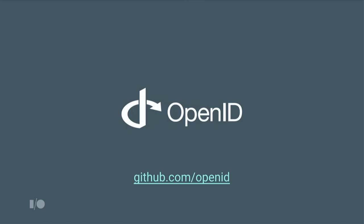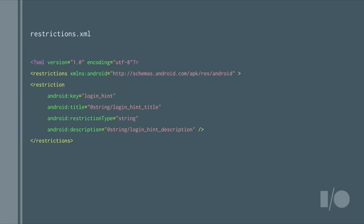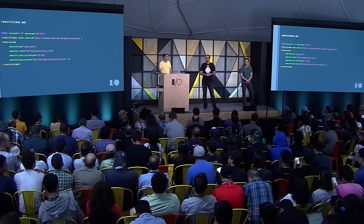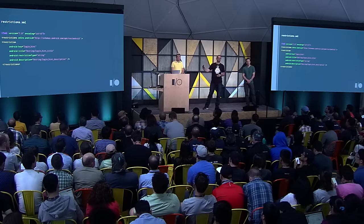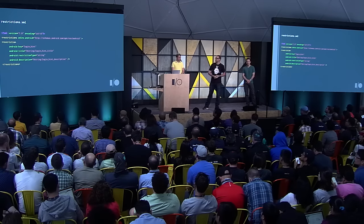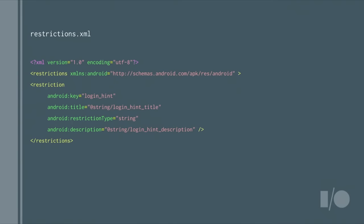For the app restriction for login hints, just give IT admins that item in their console by putting this XML in your application, so they can add a login hint that gets driven down to your application. Then your OAuth flow is much more simple. Are people already doing SSO flows and OAuth with login hints? A few people nodding — quite a few.